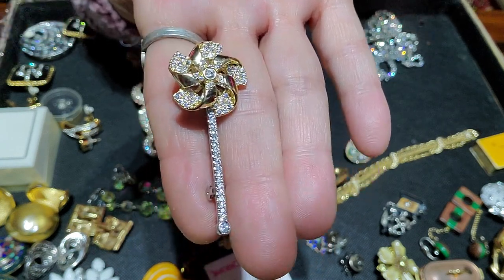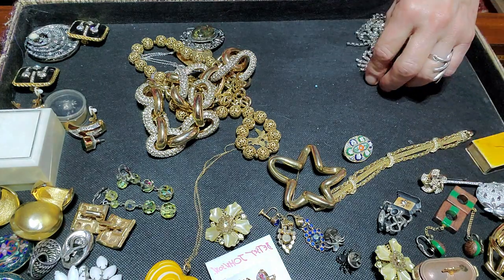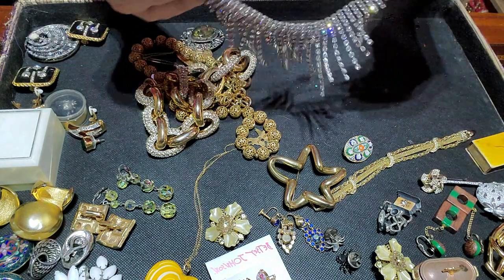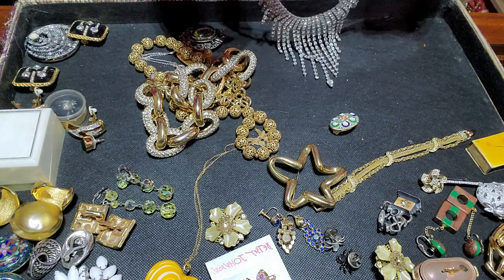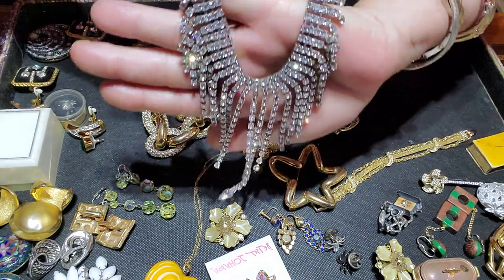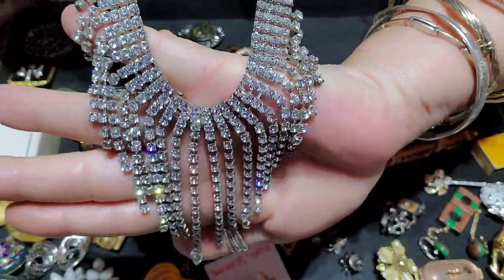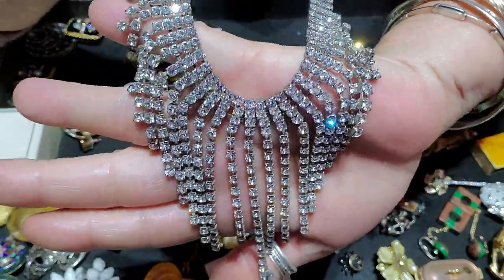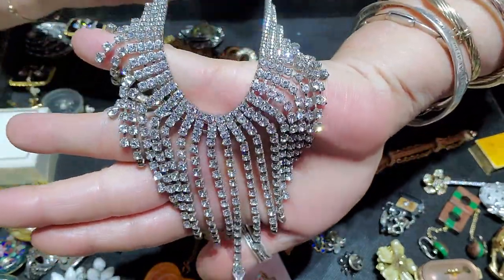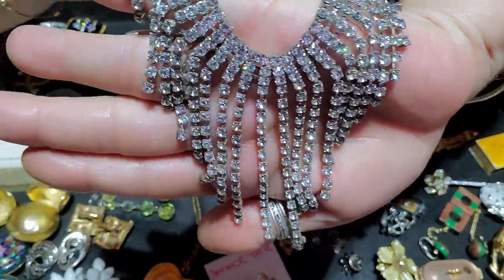This was a beautiful, blingy rhinestone necklace and it's all there, in excellent shape. I just thought that was beautiful — great for the holidays. Look at all the sparkles, love it.